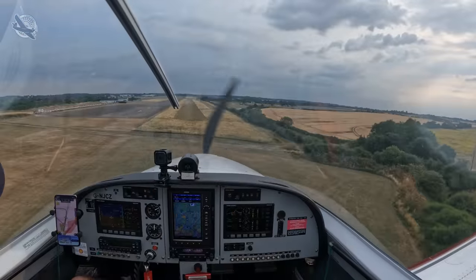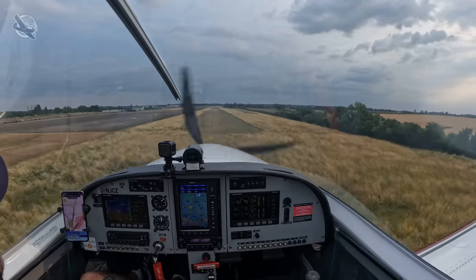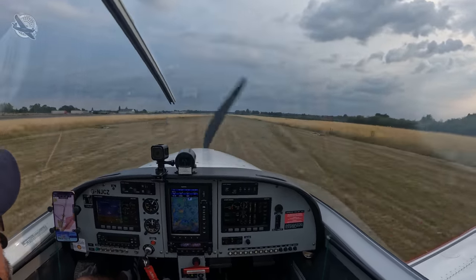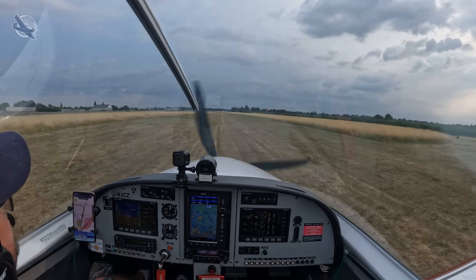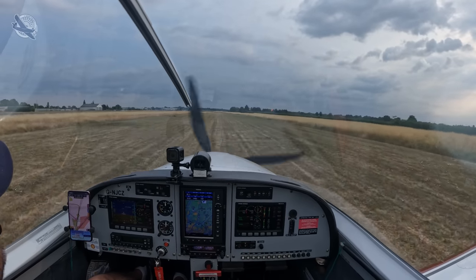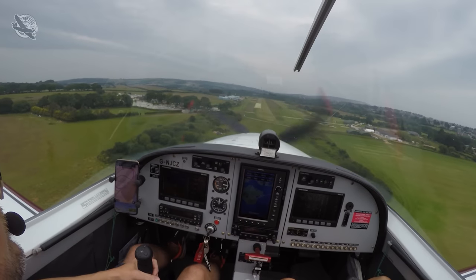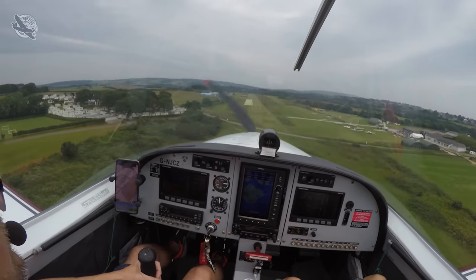Being current on short strips is also imperative. If you haven't landed on grass, learn that first on a nice big runway, and if you're not able to land and stop within the POH figures then practice until you can nail it every single time — but do this with an instructor on a forgiving runway. I also like to take any opportunity I can to practice short field landings on safer runways, like a couple of years ago at Sandown.